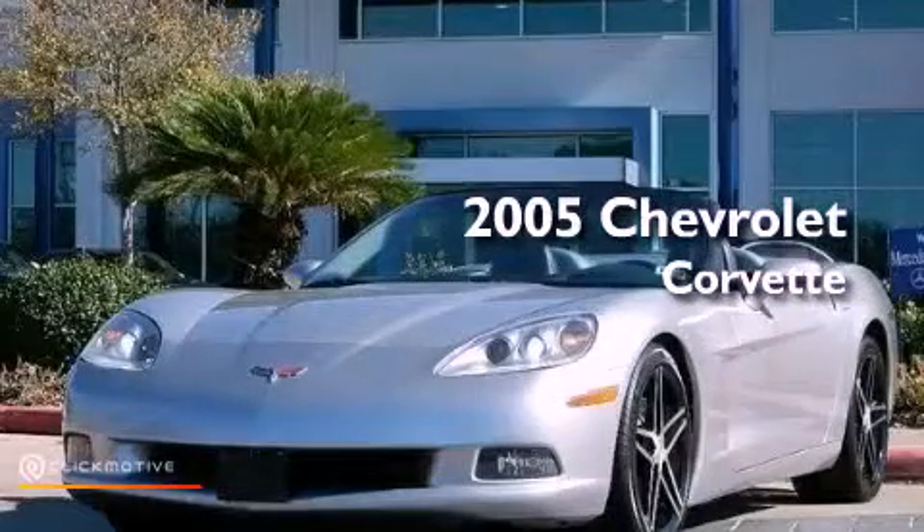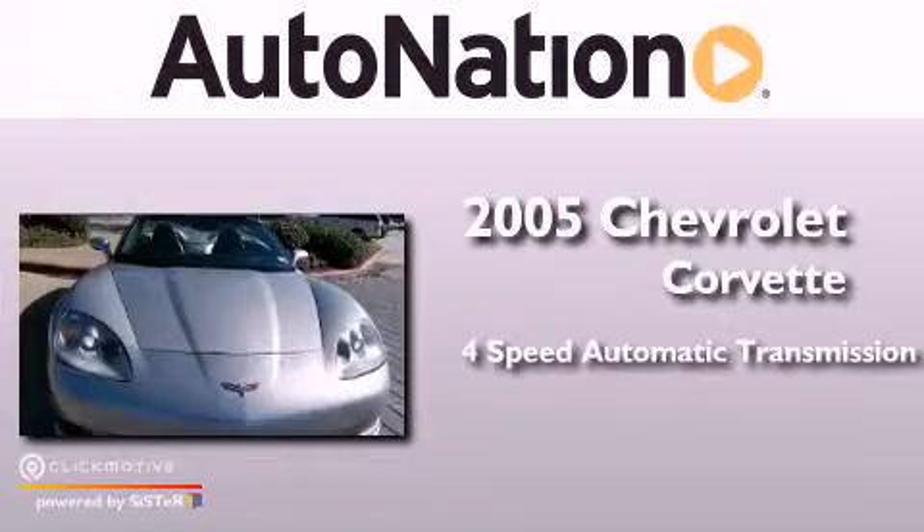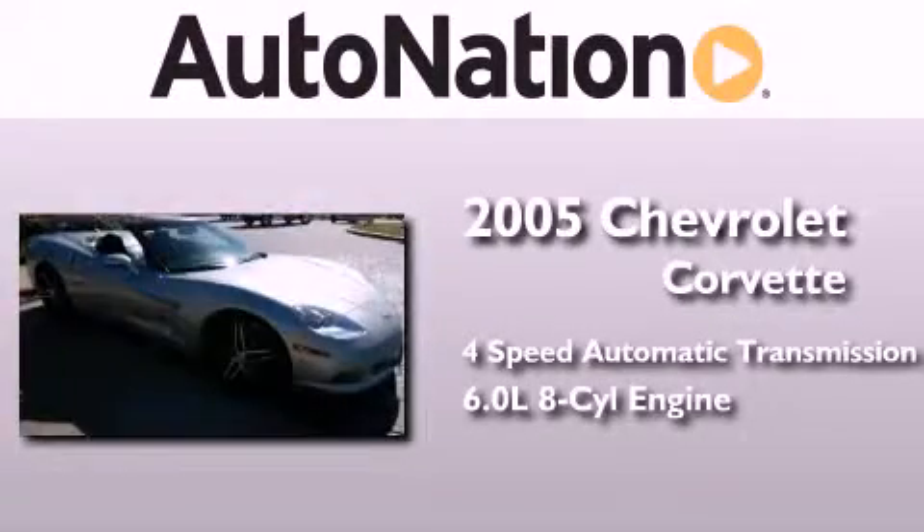This is a 2005 Chevrolet Corvette. This car has a four-speed automatic transmission and a 6.0 liter V8.